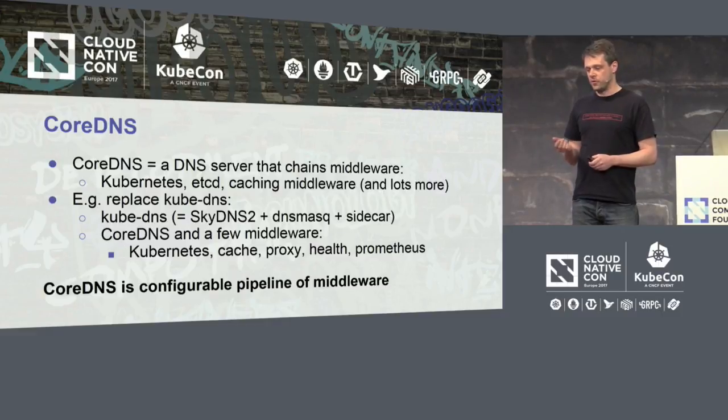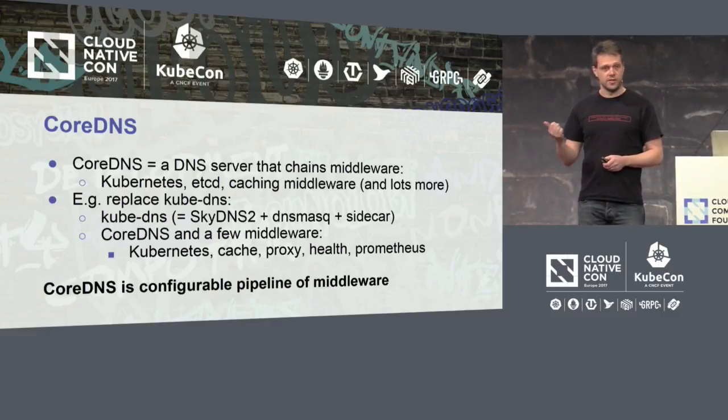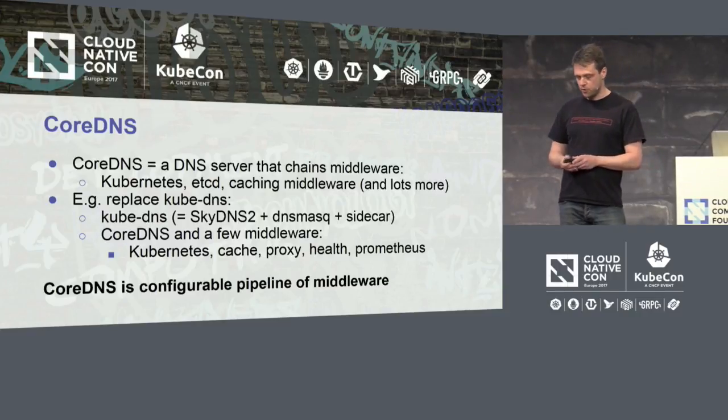If you want to replace Kube DNS with CoreDNS, you just need CoreDNS — the middleware is Kubernetes, a cache, a proxy, and Prometheus. The best way to think about CoreDNS is as a configurable pipeline of middleware that talks DNS.